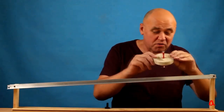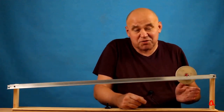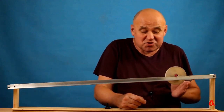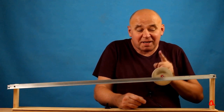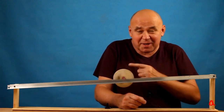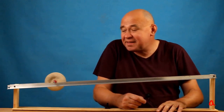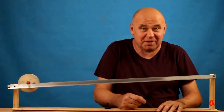Now I have reduced the diameter of the tube three times. Again, I put the disc on the rails. In this case, almost all of the potential energy is converted into the rotational kinetic energy of the disc, and a very small part is accounted for by the translational kinetic energy. That's why the disc descends very slowly.